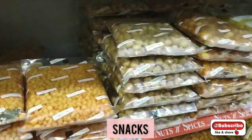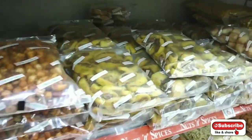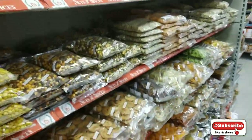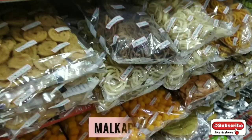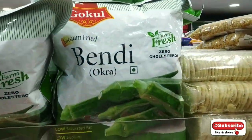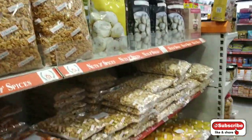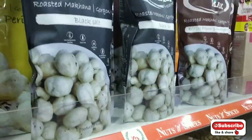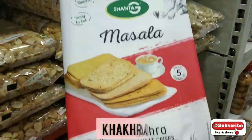There are many varieties of snacks — puff corns, normal puff corns, flavored mixtures. There is milka podi, cheese puff corns — homemade, not branded. You can see roasted chili garlic biscuits. Masala khakra and normal khakra are also available there.